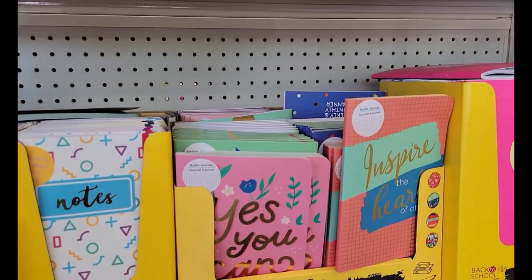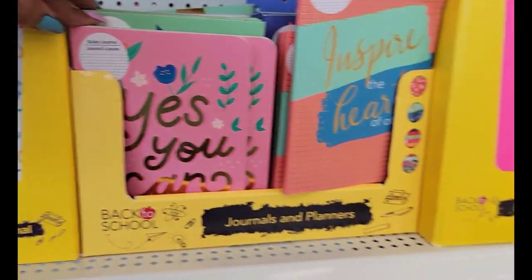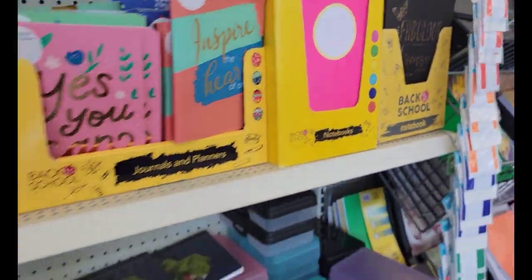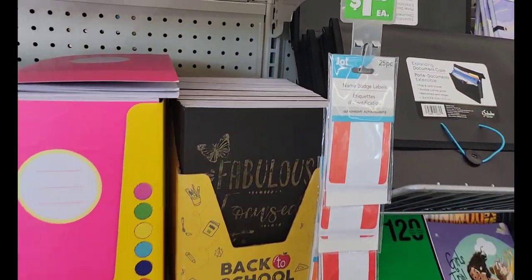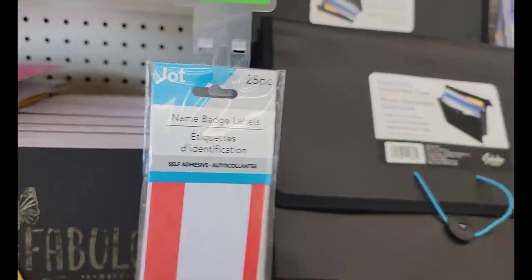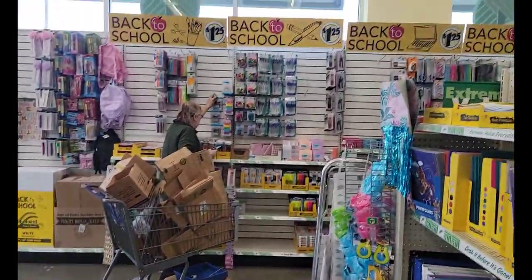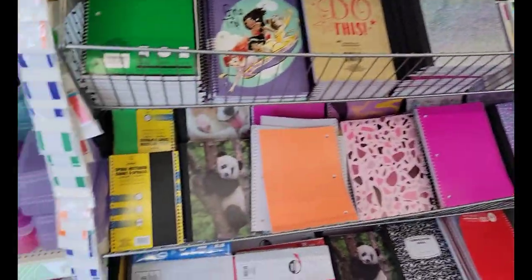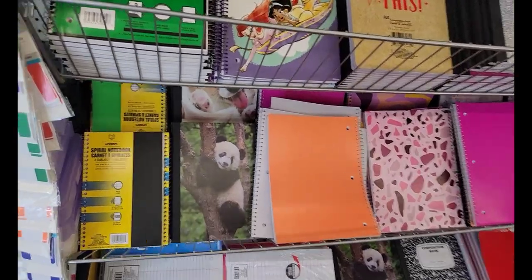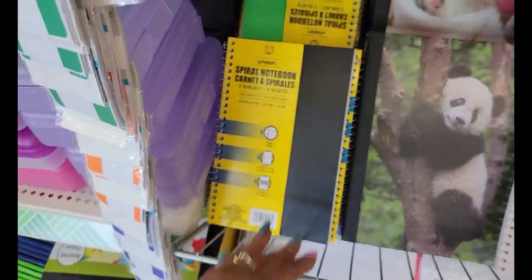Crayolas, the Inspire notebooks, bullet journals, back to school, name badge labels. Someone's stocking over there on the wall so I'll come back around and see what she's putting out. I keep coming back to this notebook right here but it's cute. Pretty much the same in the front, so let's look around and see what they're putting out.